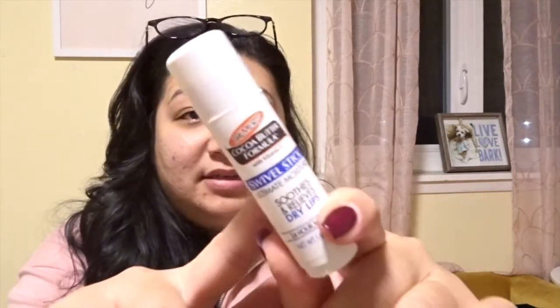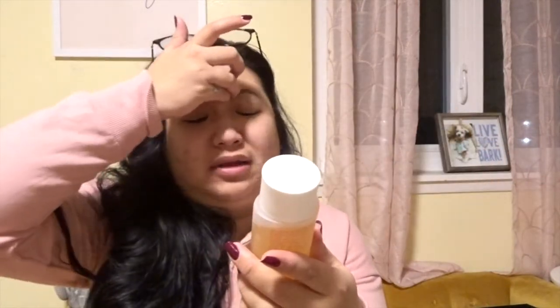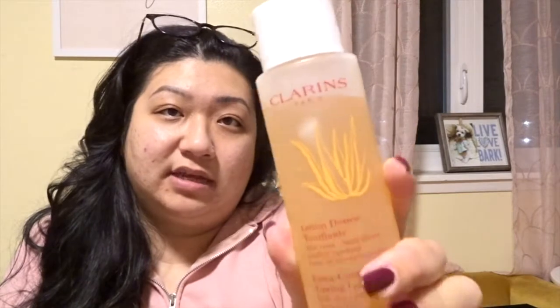Another product I use on different days depending on how I feel is this Clarins one. It's a toner, but they call it a toning lotion — it's a lot thicker than just a toner, which is probably why they call it that. It's the Extra Comfort Toning Lotion with aloe vera. It's alcohol-free and for dry, sensitive skin. I have very sensitive skin and recently my skin has been dry, so I've been catering to this more. I used it the past two days but wanted to switch it up. If you have sensitive skin, this is a must.